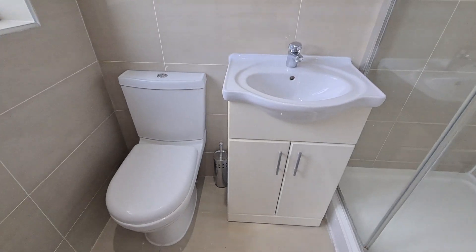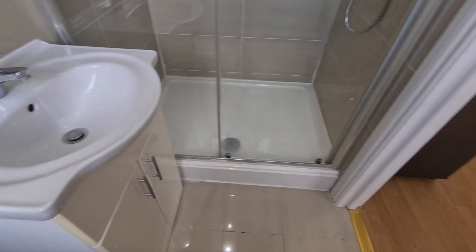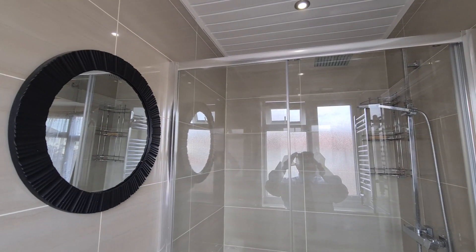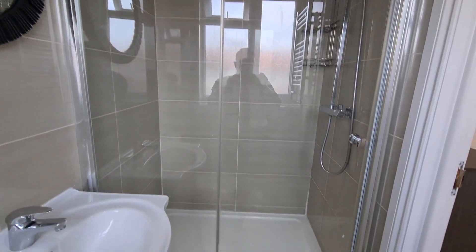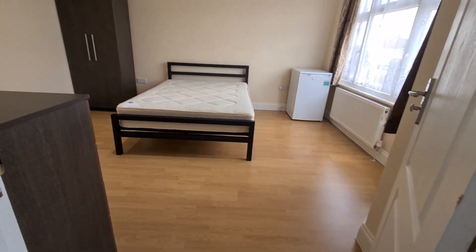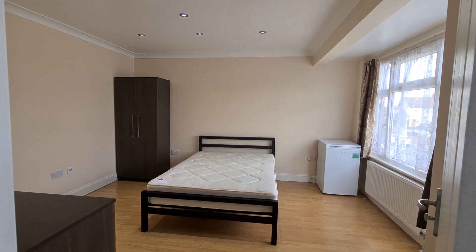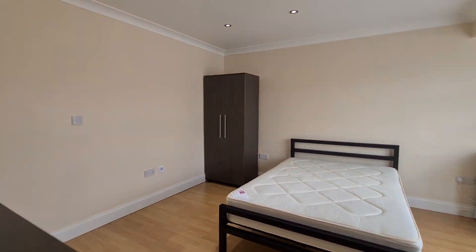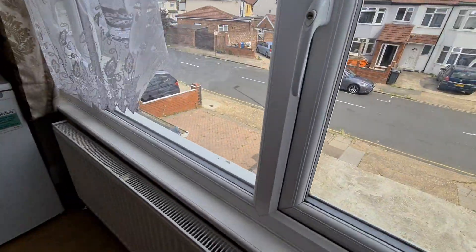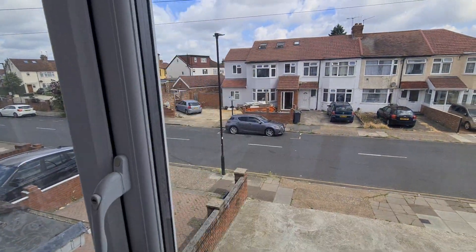The ensuite is a fully tiled shower room with frosted windows, a heated towel rail, WC, washbasin, a shower unit, and a mirror. The room is in very good condition, fully painted, and faces the road.